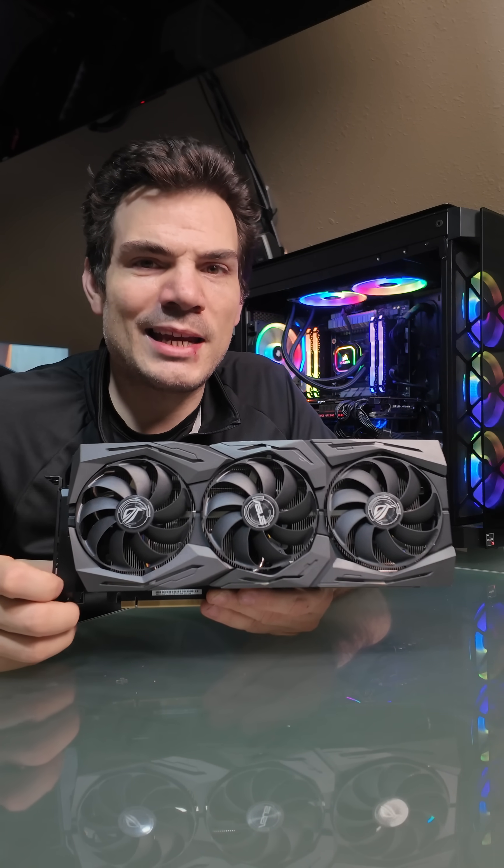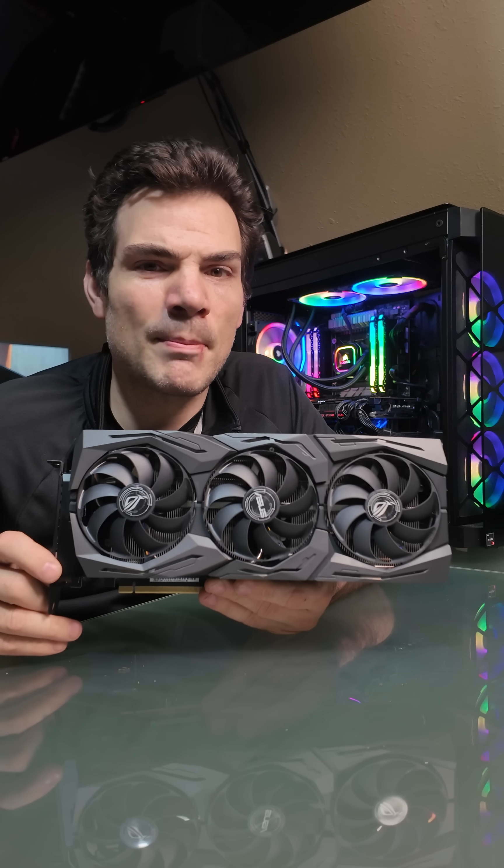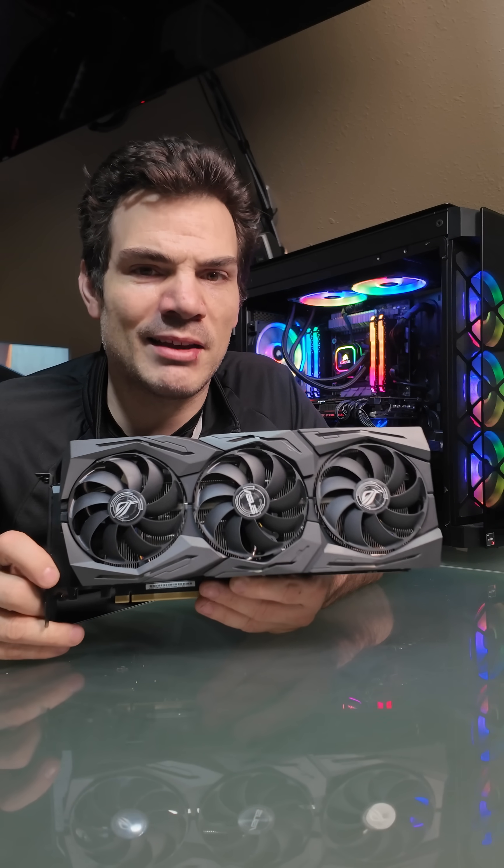Hi guys, Chris again, and in this Tech Tidbit, I'm going to talk about what a GPU is.